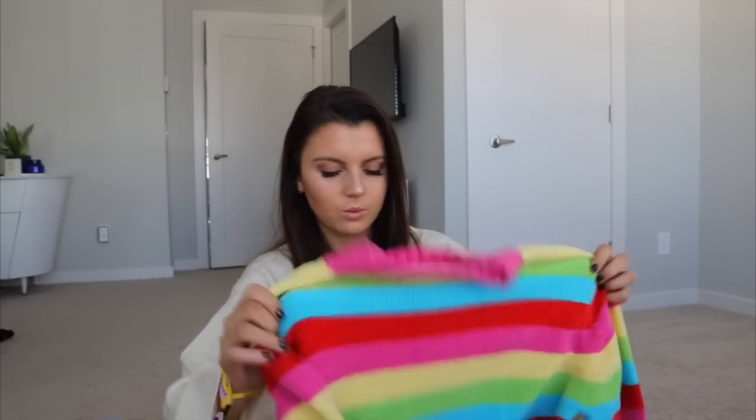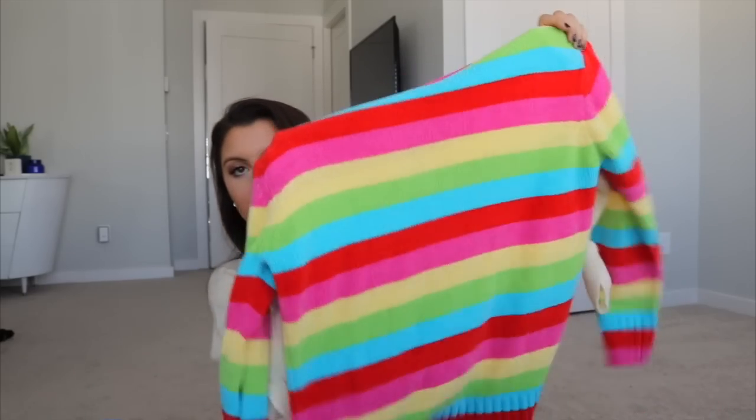Last but not least, this sweater was a favorite with everyone when I wore it in a video, but I've decided to get rid of it because I don't think I'm going to wear it again. It's a super colorful, bright sweater. All of these will be on my Depop. That's it for this thrift haul — if you liked this video let me know in the comments, go follow me on my socials, I love you guys, and I'll see you in the next video!